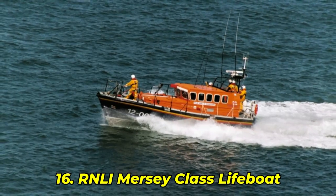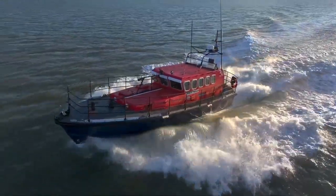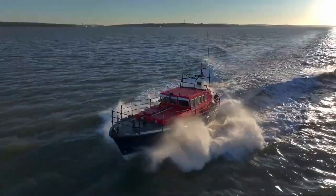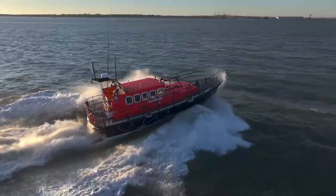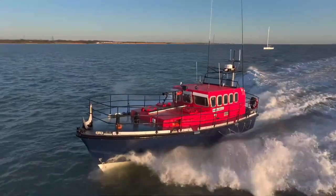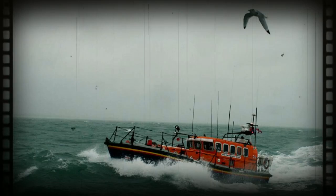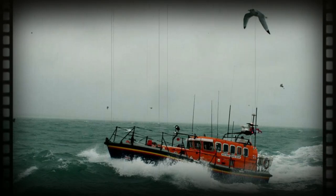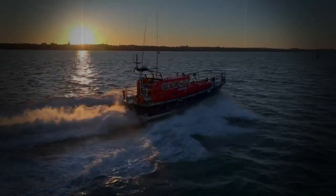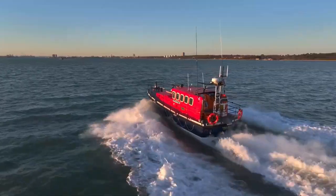Number 16: RNLI Mercy Class Lifeboat. Compact, relentless, designed by the UK's Royal National Lifeboat Institution, the Mercy Class tackles brutal coastal waters with one mission: never stay down. It uses a sealed cabin and a clever flood-tank system that flips it upright after a capsize. In a 1997 drill, this lifeboat flipped in rough surf and righted itself in seconds while the crew stayed strapped in. One rescuer said, "It felt like the ocean blinked first." And what's next? A long-range beast built for deep-sea storms.